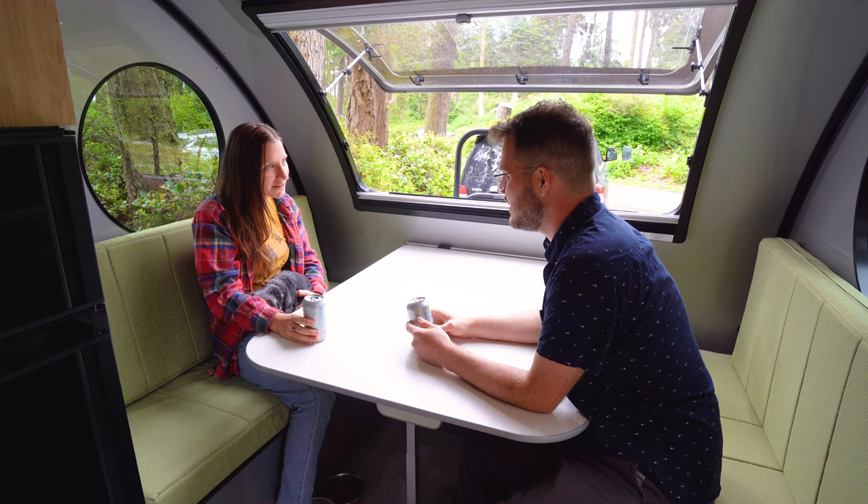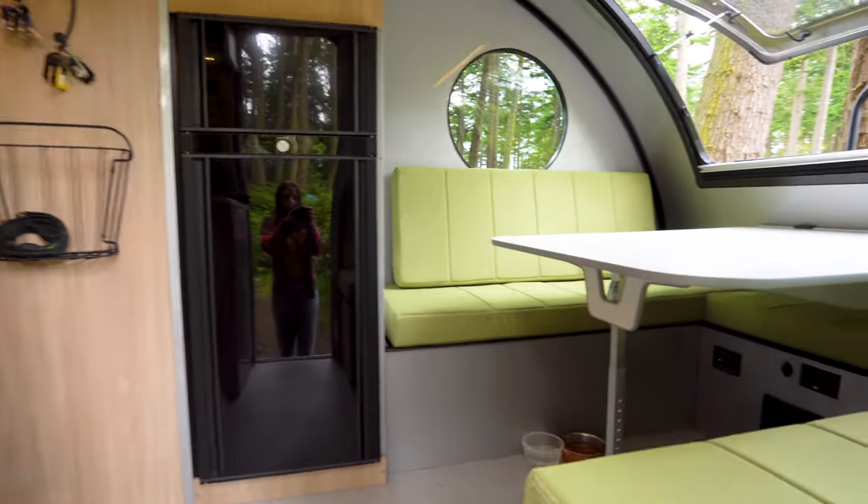One of the first things you'll notice that the additional four feet gives you is this huge dining table. Not only can it accommodate more people — up to four diners in the table configuration — but it also folds down and becomes a queen-size bed, as opposed to just a twin bed in the retractable roof trailer.